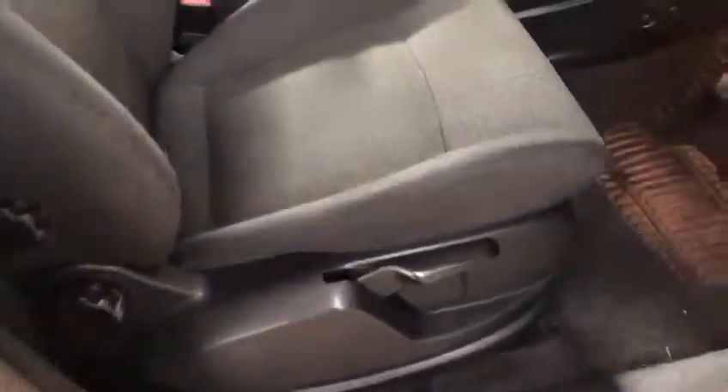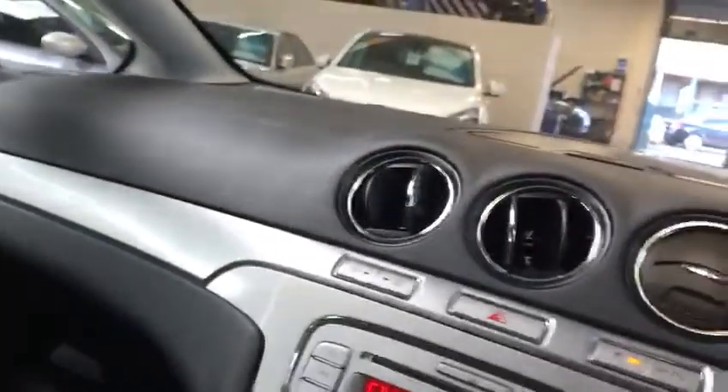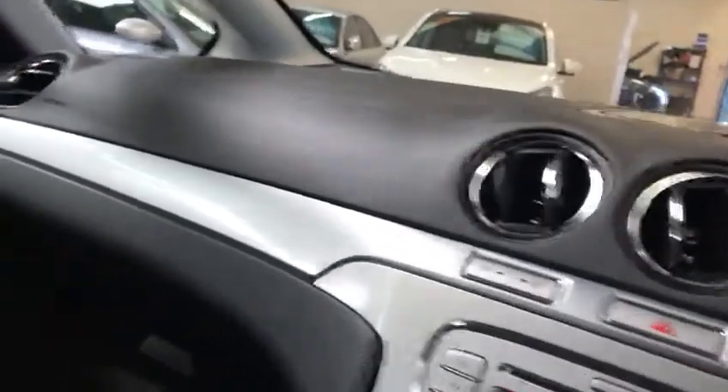And then your front seats — lovely. The car's only done 48,934 miles on an 11-year-old car, that is fan-dabby-dosey.